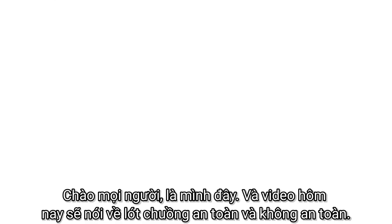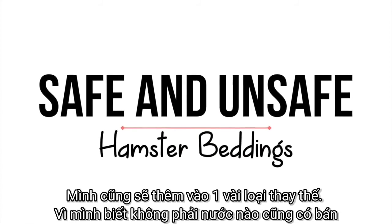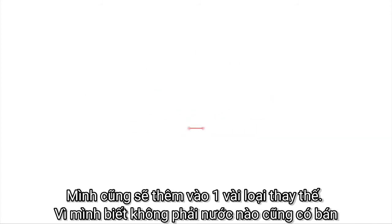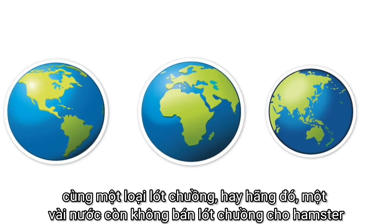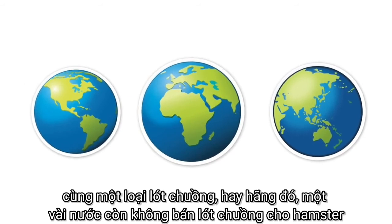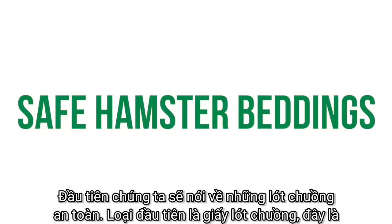Hey guys, today's video is going to be about safe and unsafe hamster beddings, and I'm going to be including some alternatives because I know that not every single country has the same types of beddings or even the same brands — some countries don't even have hamster bedding readily available to them.